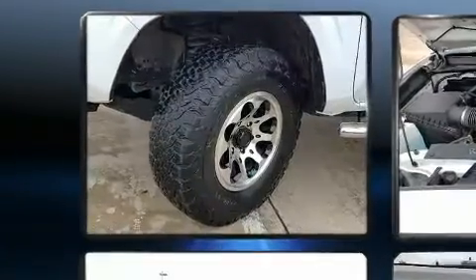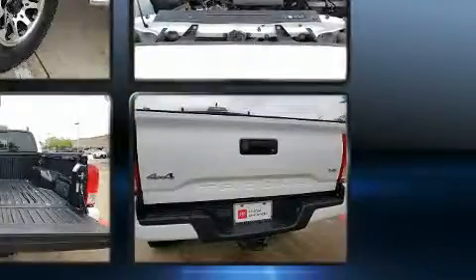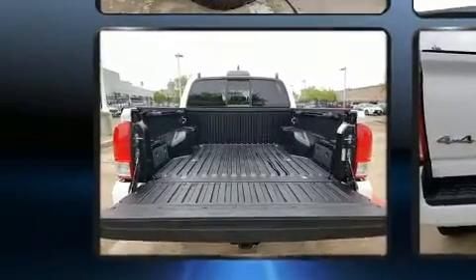Toyota infused the interior with top-shelf amenities, such as a rear-step bumper, air conditioning, and one-touch window functionality. You and your passengers will enjoy the stereo system, which includes a CD player with MP3 capability and six speakers, enhancing the audio experience throughout the interior.